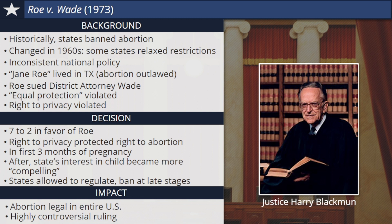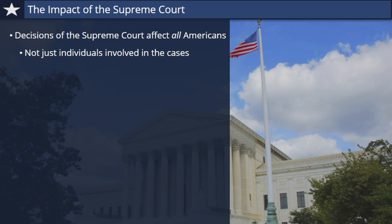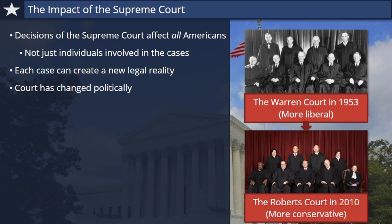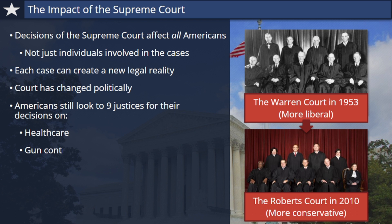In this tutorial, you've learned about eight landmark Supreme Court cases in some detail. We hope it's been educational. By now, you probably realize how the decisions of the court affect all Americans, not just the individuals involved in the cases. Because the decisions of the Supreme Court justices have the force of law, each case they decide can create a new legal reality for Americans. The Supreme Court today, led by Chief Justice John Roberts, has changed politically. While Earl Warren famously led a majority of liberal justices starting in the 1950s, the Roberts Court today tends to be more conservative. But the decisions of the court continue to have great impact on American society. Americans still look to the nine men and women of the Supreme Court for their final decisions on some of the most important issues of our time, including health care, gun control, same-sex marriage, money and politics, and many more. That is the real legacy of Earl Warren and the other Supreme Court justices who served in the 1950s, 1960s, and 1970s.